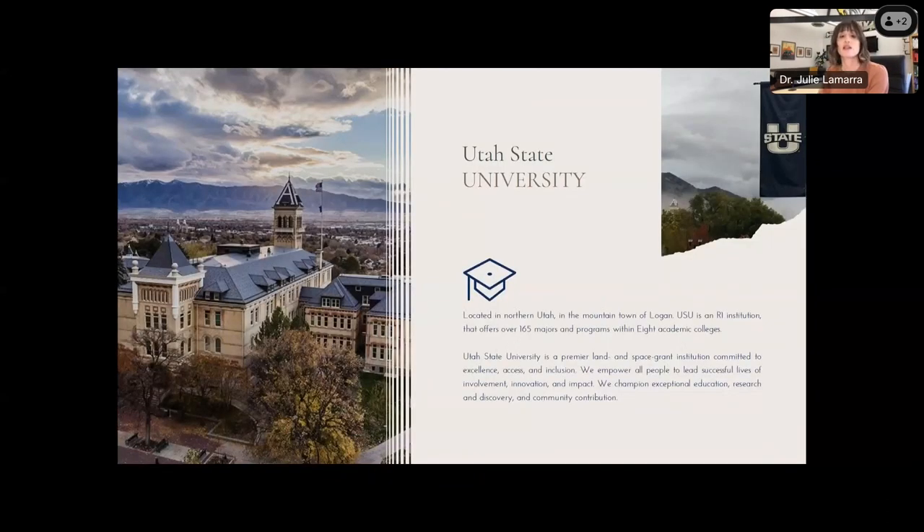Utah State University is located in beautiful northern Utah. We are framed on three sides by cascading mountains and sit at an elevation of about 4,800 feet — it is a picturesque place to live, work, and play. USU is an R1 institution housing eight academic colleges and offering a multitude of degree options. It is a premier land and space grant institution committed to excellence, access, and inclusion. We pride ourselves in empowering all people to lead successful lives of involvement, innovation, and impact.